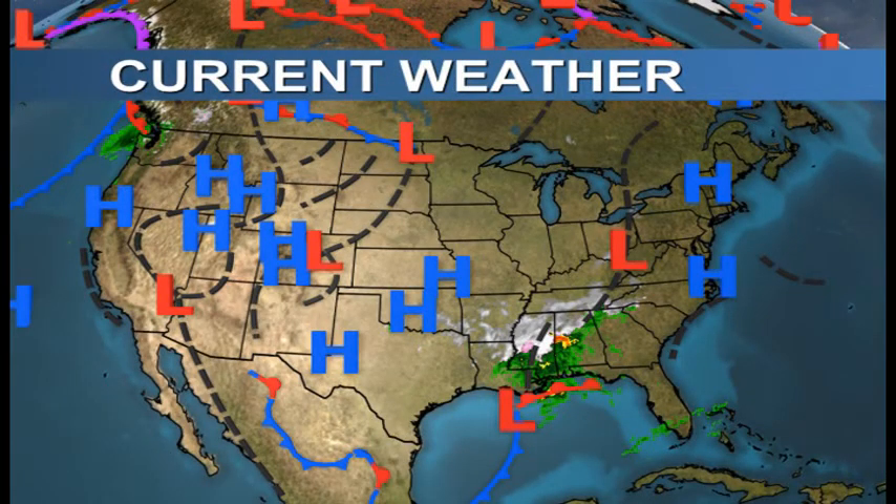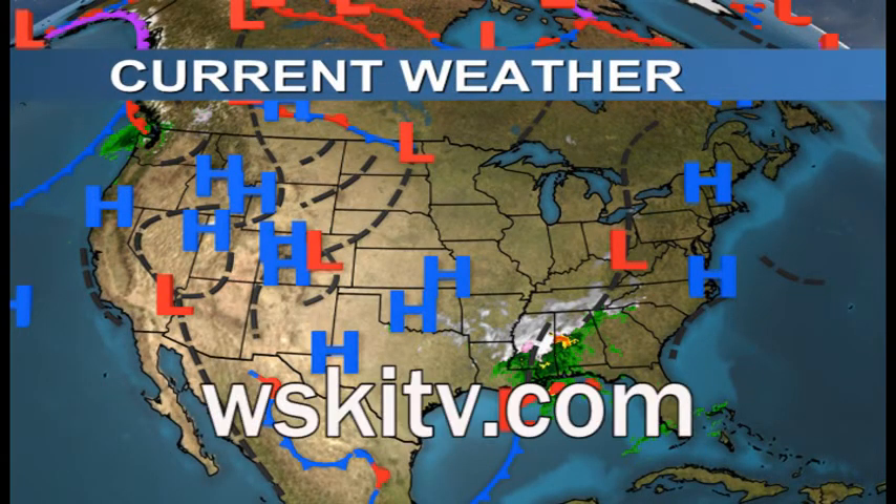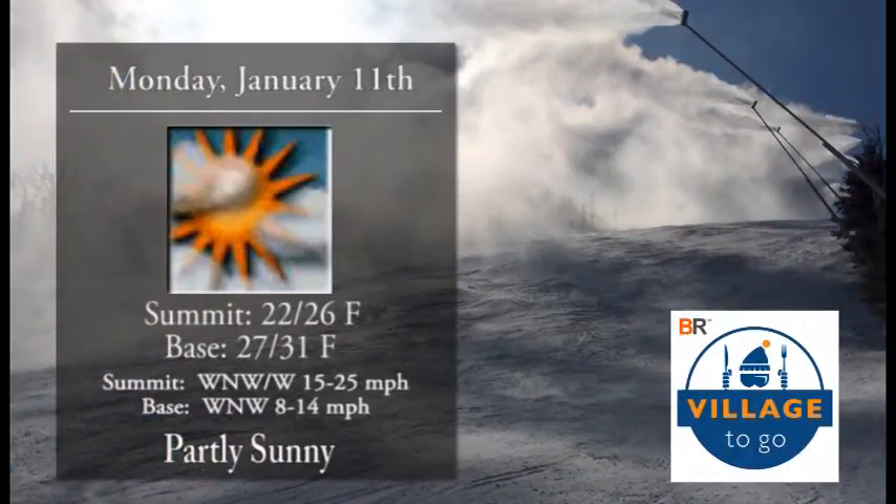Thanks for tuning in to WSKI TV 17. Good morning, time for your latest local forecast and trail conditions report, brought to you by Village To Go. Find them right in Village West or find them on the Sugarloaf website. You can find this and much more at our website, WSKITV.com.